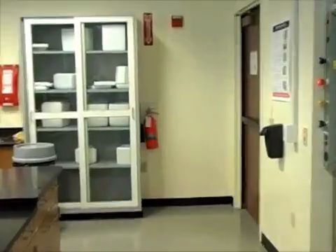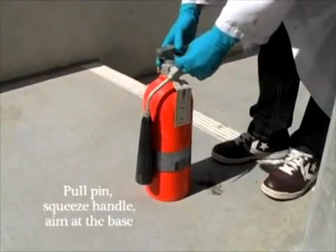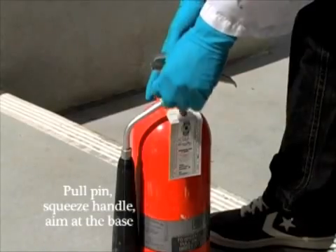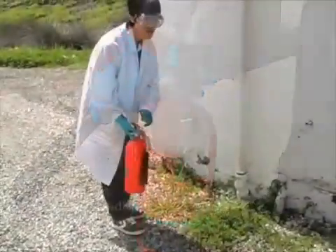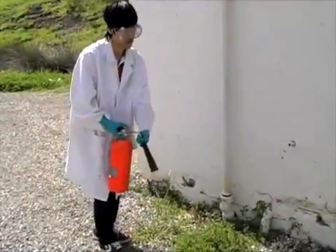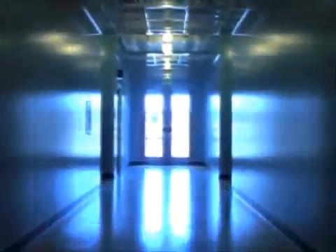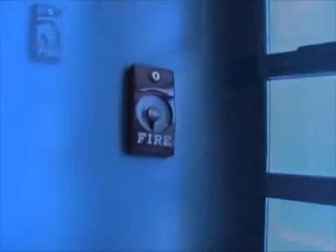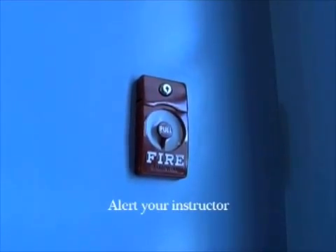If a fire breaks out in the laboratory and it is safe to do so, retrieve the fire extinguisher from its location in the front of the lab. Remove the pin and slowly depress the handle while aiming at the base of the fire. If a fire in the laboratory is out of control, immediately activate the fire alarm and evacuate through the closest, safest exit. If any fire breaks out during the lab, make sure your instructor is notified immediately.